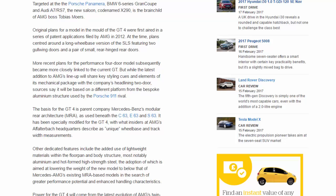Rather than the bespoke aluminium structure used by the Porsche 911 rival, the basis for the GT4 is parent company Mercedes's Modular Rear Architecture (MRA), as used beneath the C63, E63 and S63. It has been specially modified for the GT4 with unique wheelbase and track width measurements. Other dedicated features include added use of lightweight materials within the floor pan and body structure — most notably aluminium and hot-formed high-strength steel — aimed at lowering the weight below that of Mercedes-AMG's existing MRA-based models.